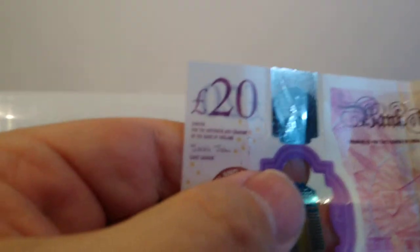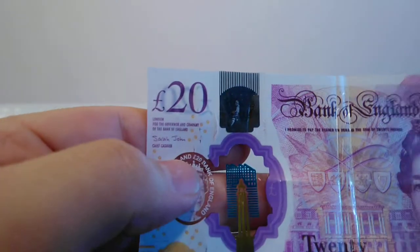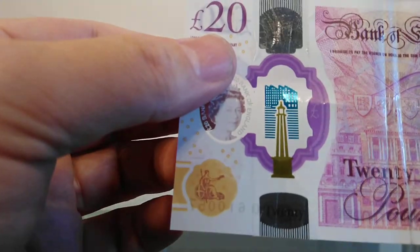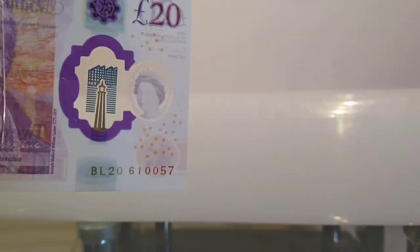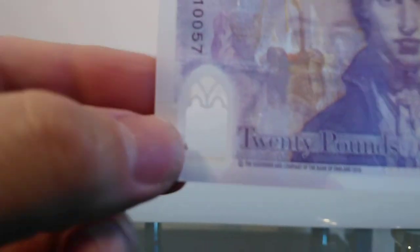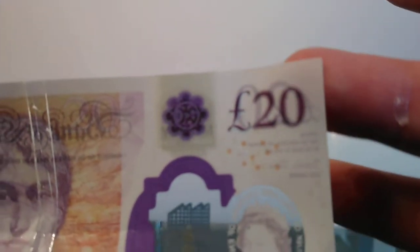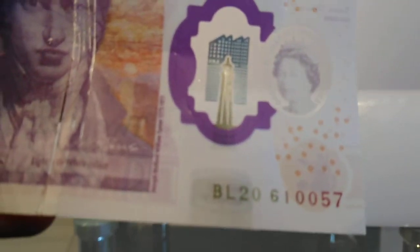If you ever get one of these notes and you're not sure, just run your hand across this strange bit of tape — that is not real. On the other side again, we've got paint coming off. The building is wrong, the Queen is wrong, and this logo is nothing like the original. There are no embossed dots on this note. The Queen should look virtually invisible as a watermark, and not the solid image we're seeing here.